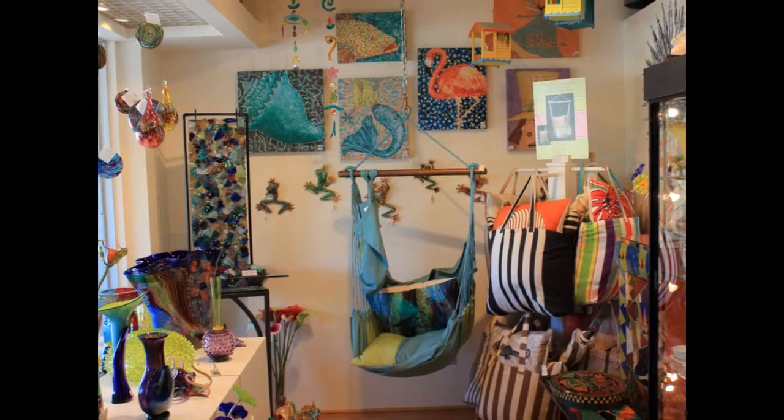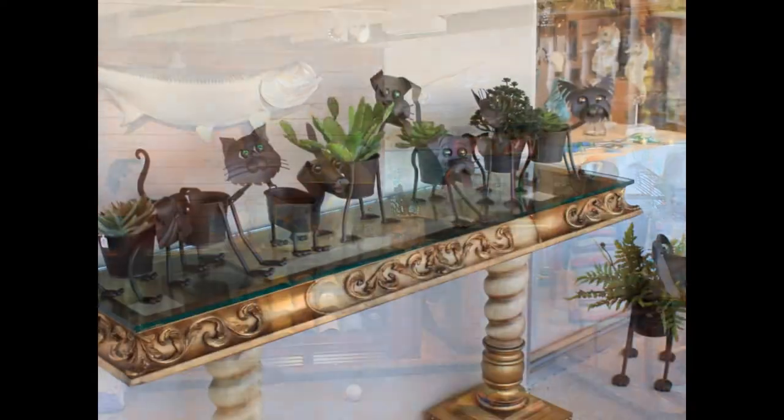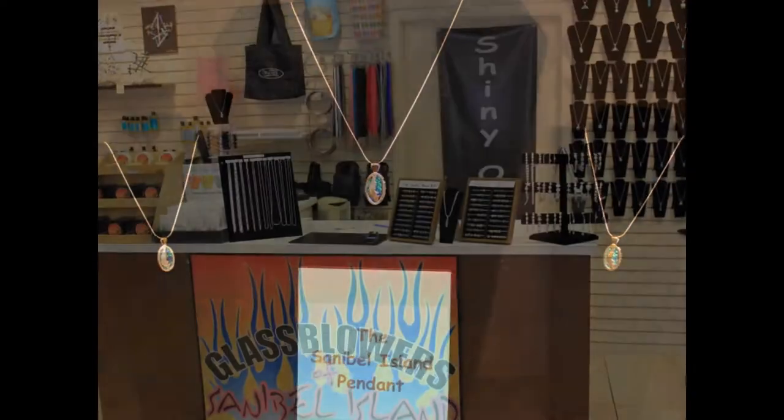including home decor, souvenirs, clothing and shoes, books, toys, jewelry, and even Christmas decor. You just never know what you will find.